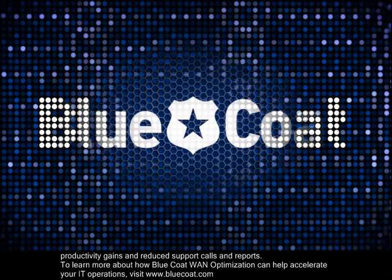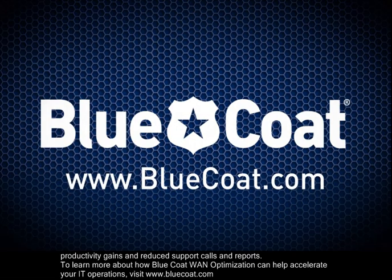To learn more about how Bluecoat WAN Optimization can help accelerate your IT operations, visit www.bluecoat.com.